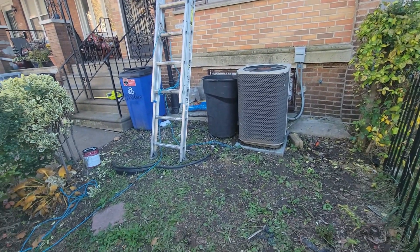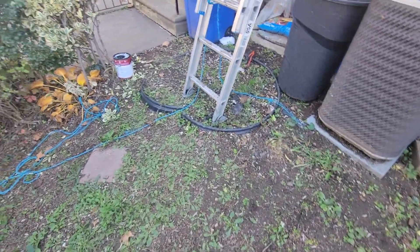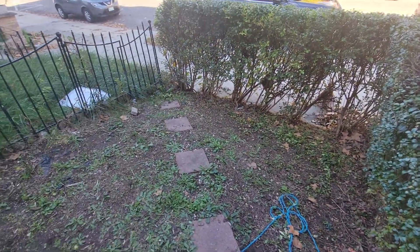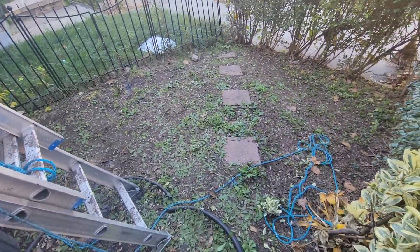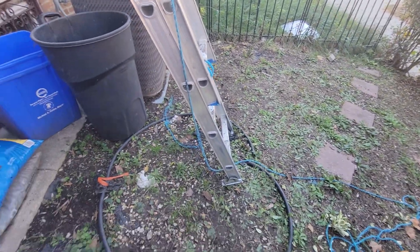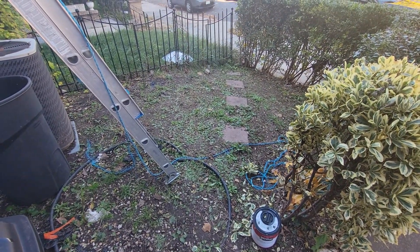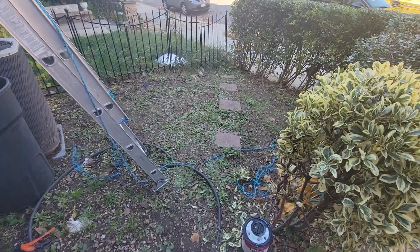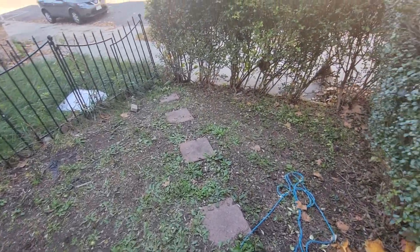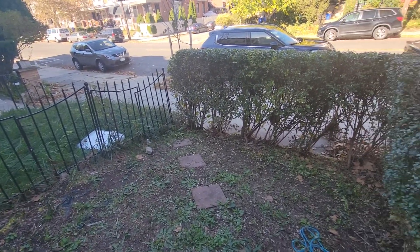I wanted to show you a quick before video of this exterior yard before our guys get here tomorrow and start the process of leveling it. As you're able to see, it's extremely sloped.